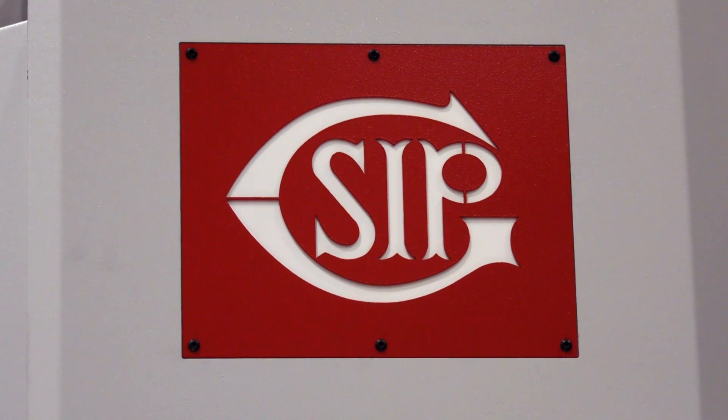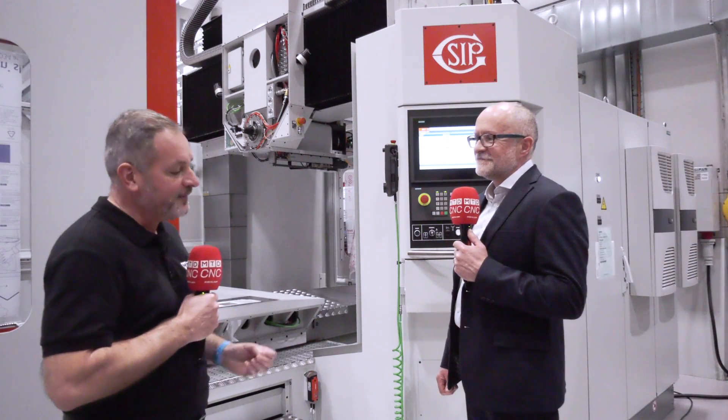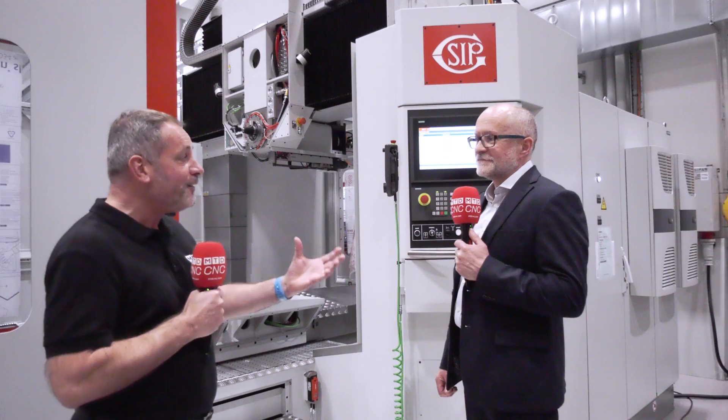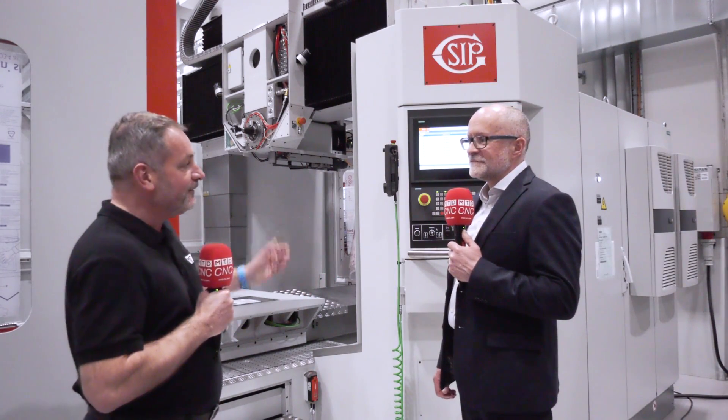Lee, within the Starag Group you've got a fantastic brand and legacy, the SIP machine. Now you've had thousands of machines across the world, over 150 years old the brand is, but what makes a SIP machine SIP?